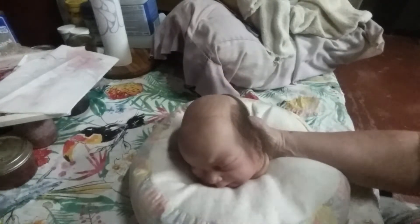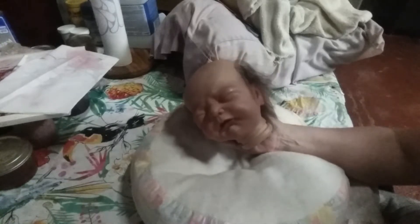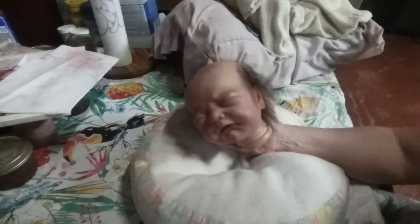I just thought I'd do a quick video, pop on and say hello to everybody. Haven't been on here in a long, long time. Maybe a week I haven't made a video, but I just thought I'd pop on, say hi to everybody, see how everybody's doing and let you see the progress I've made on this little girl.